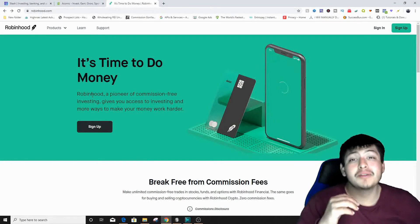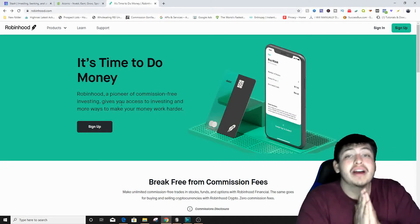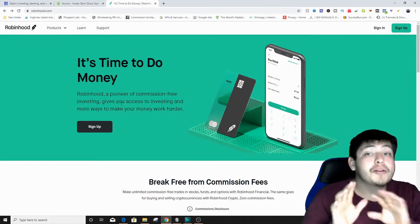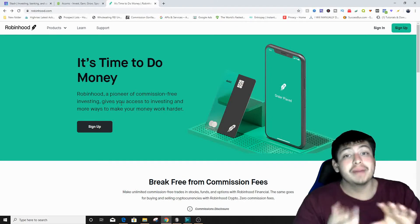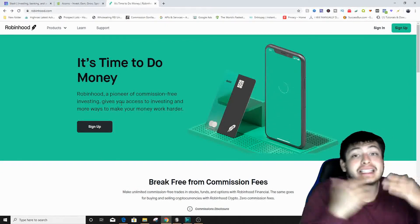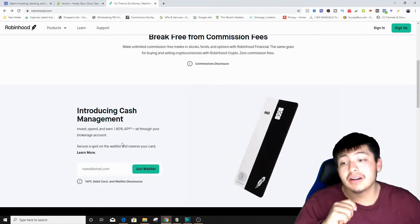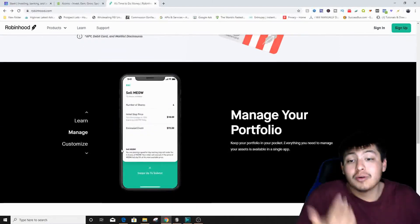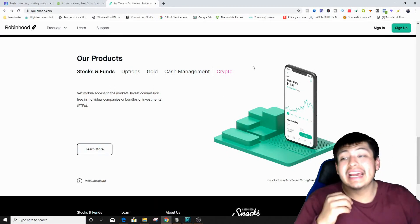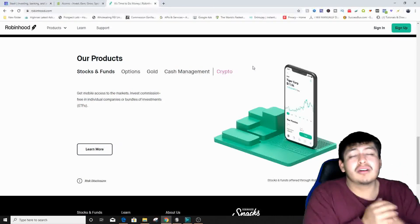I started with around a hundred dollars on Robinhood and moved it up to almost two thousand dollars. Robinhood now also has cryptocurrency — they didn't when I first started. They have products including stocks, funds, options, Gold, Cash Magnet, and crypto. There's also a debit card that gives you cash back. It's the one-on-one method if you're interested in actively learning about stocks yourself.